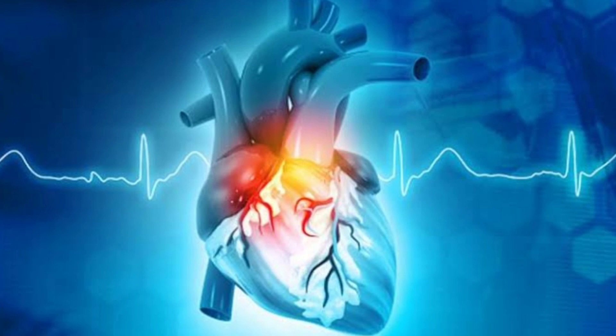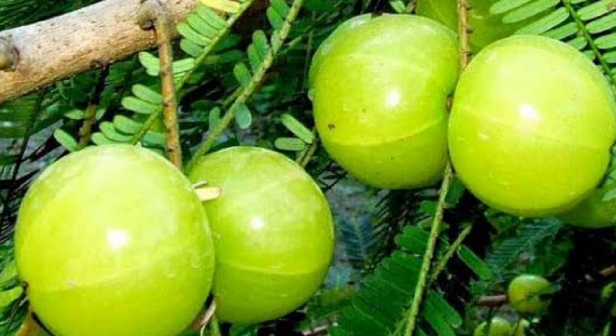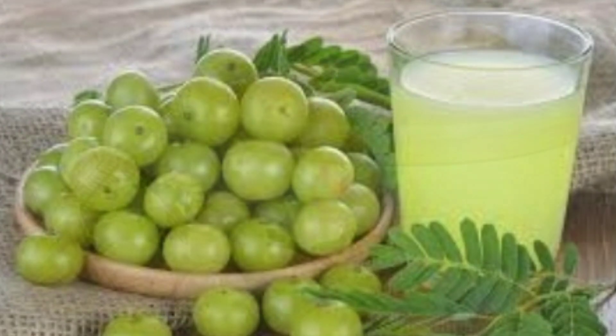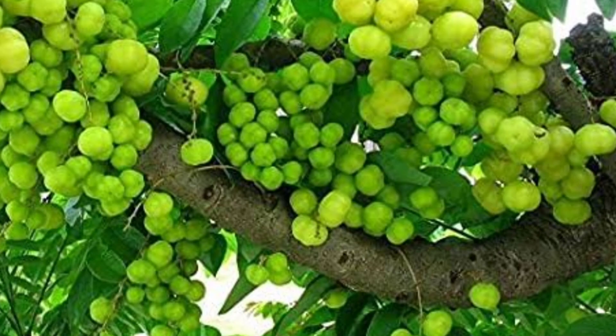Now let us know three natural sources of calcium. The first is Amla. Amla is extremely rich in vitamin C, iron, and calcium. You can have it in any form you like, whether it is raw fruit, juice, powder, or anything. But since Amla is sour in taste, it is not recommended for people with joint pain.